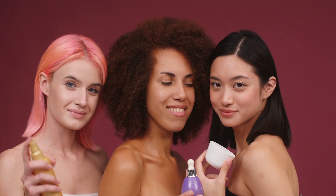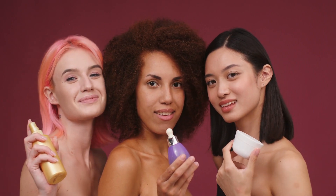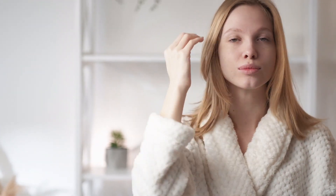Conclusion. Achieving radiant, healthy skin doesn't always require expensive products or complicated routines. By embracing DIY natural skincare and making positive lifestyle choices, you can unlock the secret to a glowing complexion. Remember that consistency is key, and the results will speak for themselves. So why wait? Start your journey towards naturally beautiful skin today. See you next time.